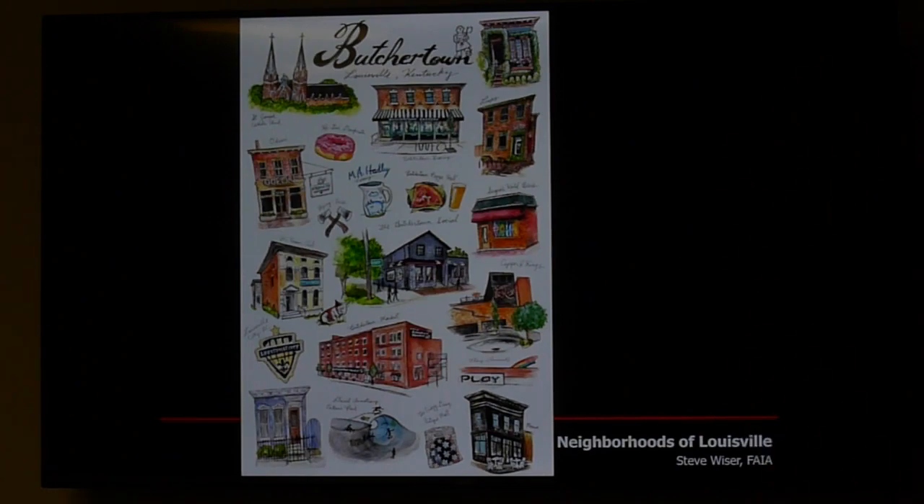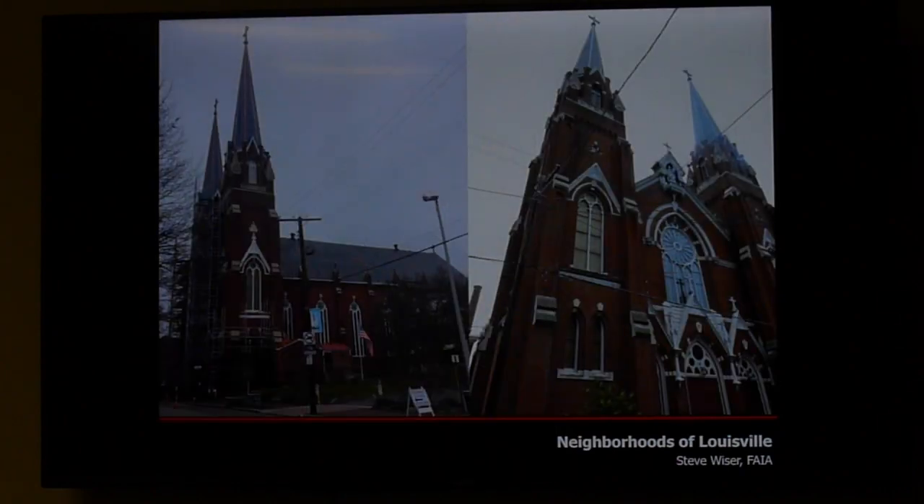This poster highlights Butchertown's iconic landmarks: Saint Joe's Catholic Church built in 1866, still going strong with recently redone steeples — quite something to watch workers way up at the very top — along with the shotguns and breweries that define the neighborhood.